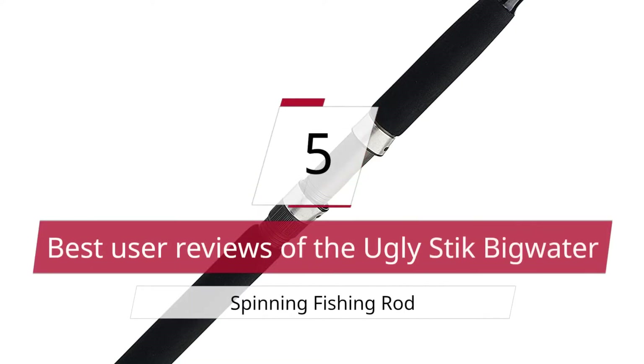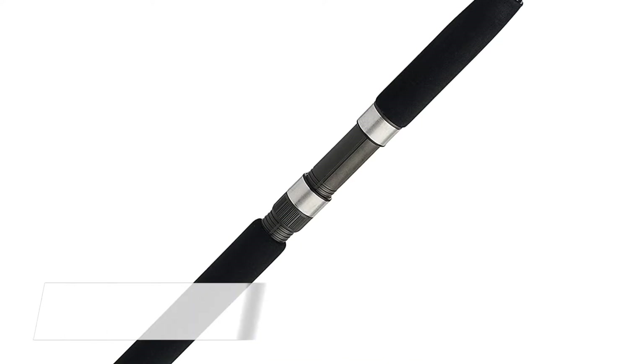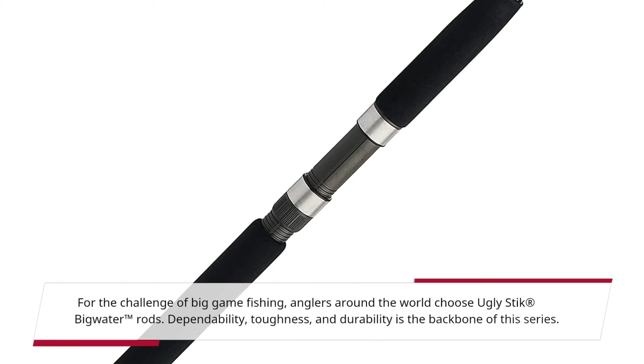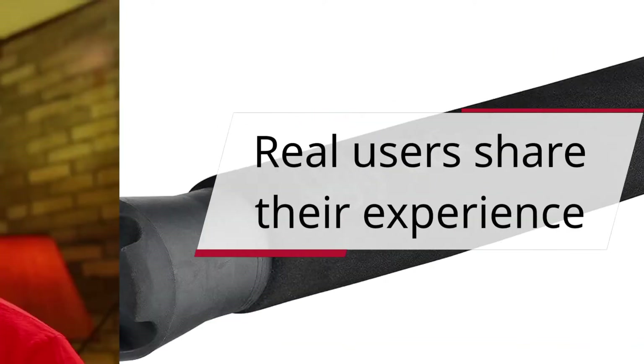5 Best User Reviews of the Ugly Stick Big Water Spinning Fishing Rod. For the challenge of big game fishing, anglers around the world choose Ugly Stick Big Water Rods. Dependability, toughness, and durability is the backbone of this series. Real users share their experience.